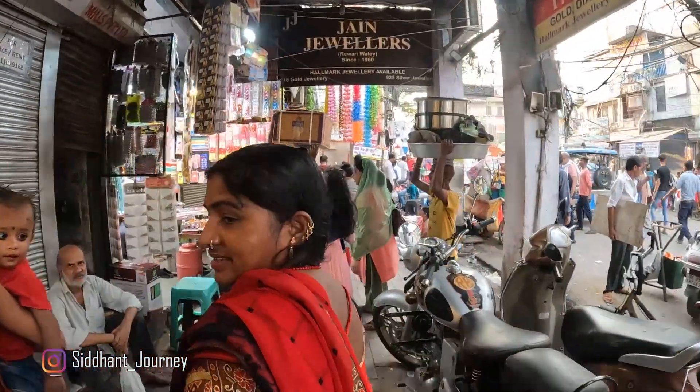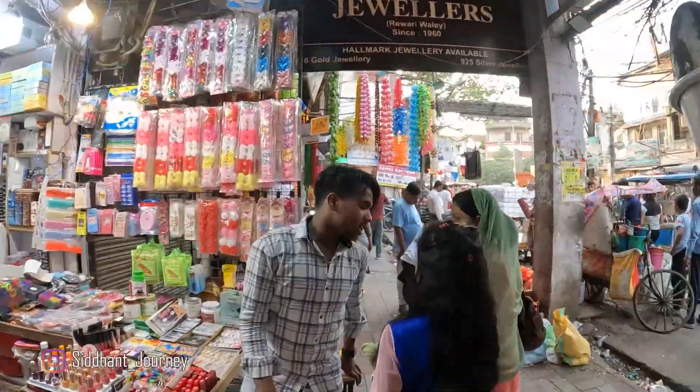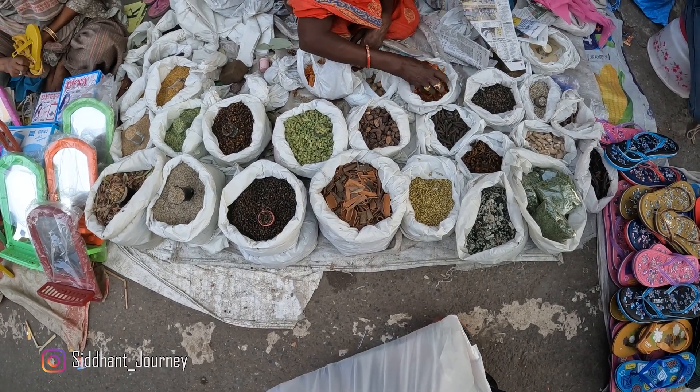Guys, hope you would have loved this blog. Not many tourists come to this area, so just have a look around at how the real market looks in Delhi. Please don't forget to subscribe to the channel and like the video. Thank you.